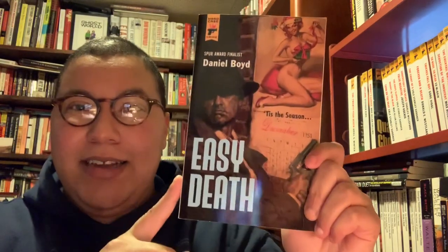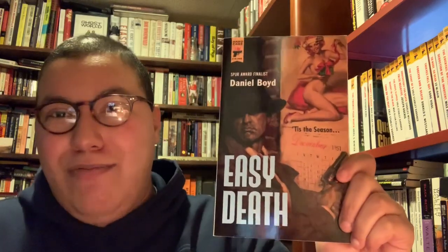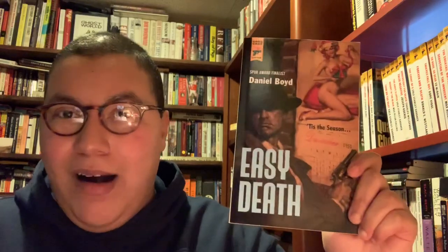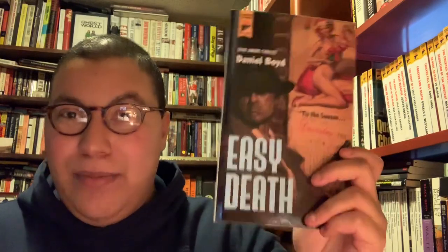This is Daniel Boyd's Easy Death. I started it two years ago around Christmas — got about three-quarters through and it got really convoluted, though I think I figured out the whodunit. It's about robbing an armored car in the snow at Christmas time, with Christmas music and everything. It was pretty cool, it just got really cloudy near the end, which is why I stopped.